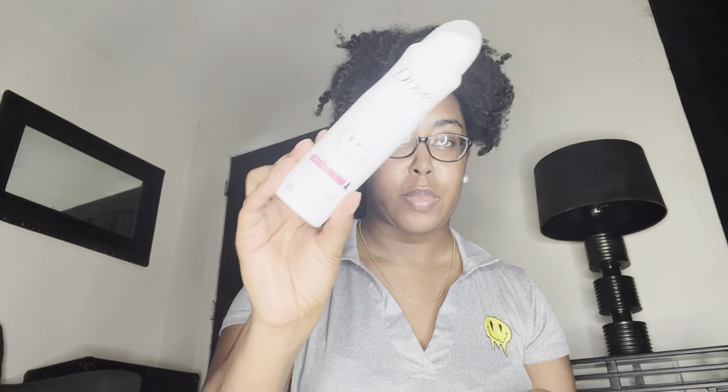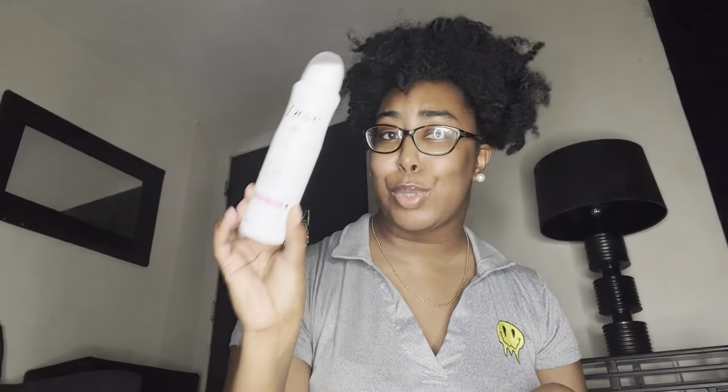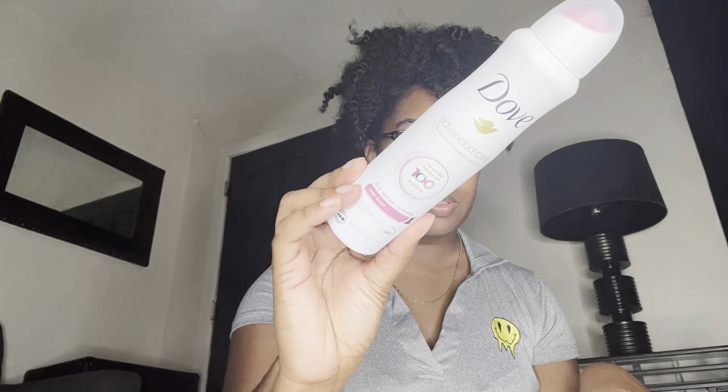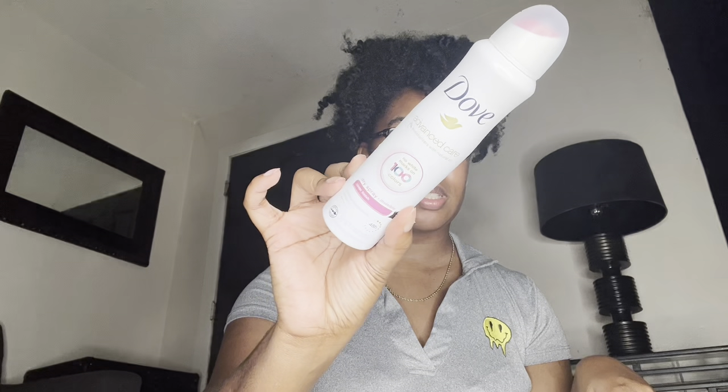The next product is the Dove Advanced Care dry spray, clear finish invisible spray deodorant. This is my first time ever trying a spray-type deodorant and I love it so much. I alternate through different deodorant brands — Suave, Secret, Degree — those are my top favorites, but I got this one in Dove, the pink bottle. They have a lot of different kinds, it's super affordable, a little goes a long way, and it keeps me smelling fresh for a long time. I definitely recommend this deodorant spray.